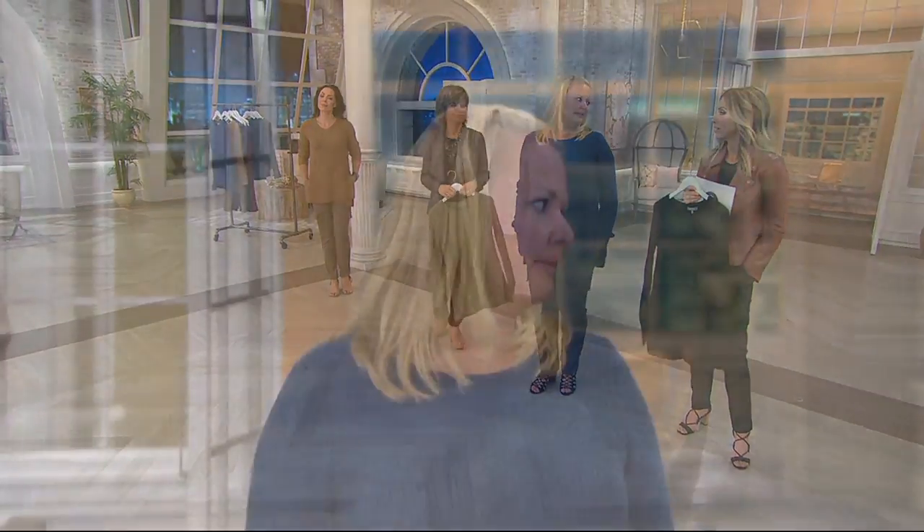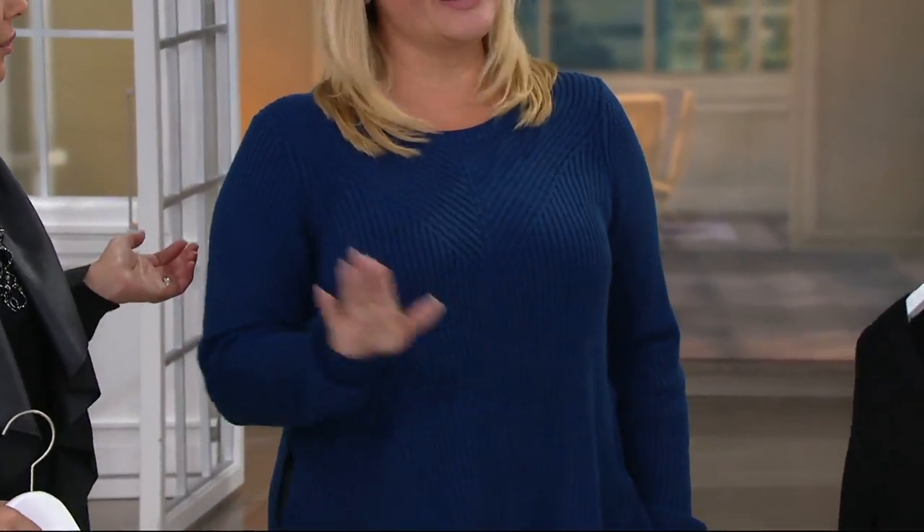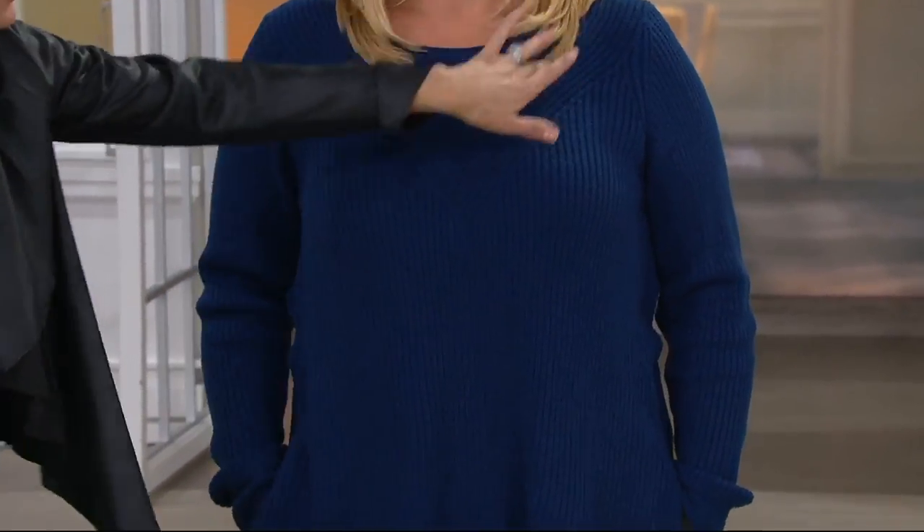And not baggy. I don't like to wear bulky. Don't add bulk to me — because you don't want to look like a box shape up top. But look at how flattering this neckline is.